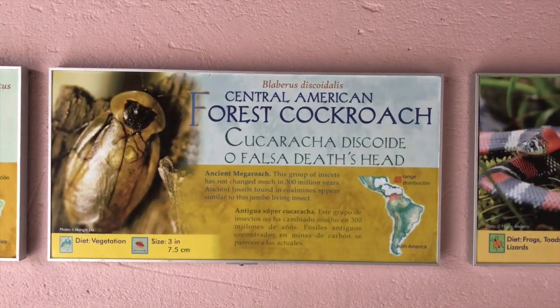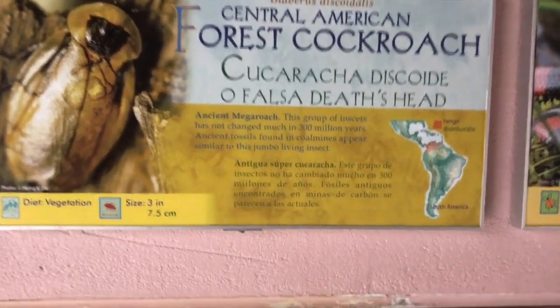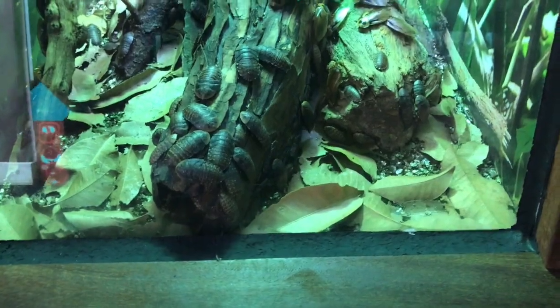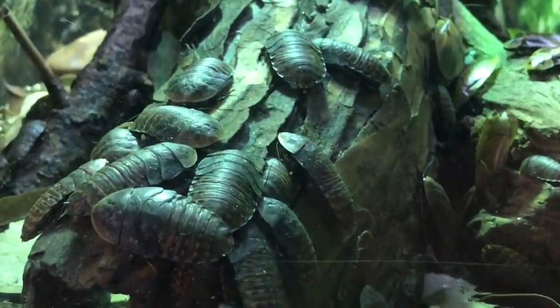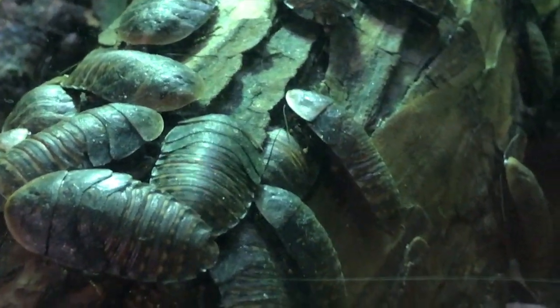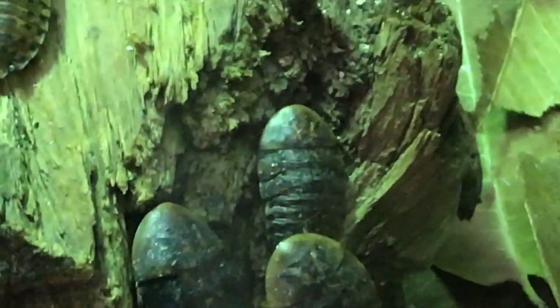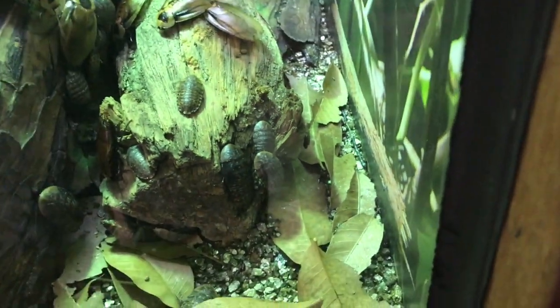Central American Forest Cockroach. And here we go. That is gross. These kind of look like the ones we have down here. Mom, did you see these? Yeah, it's pretty gross.